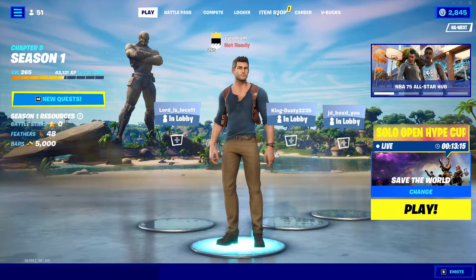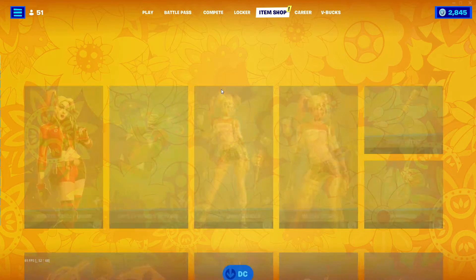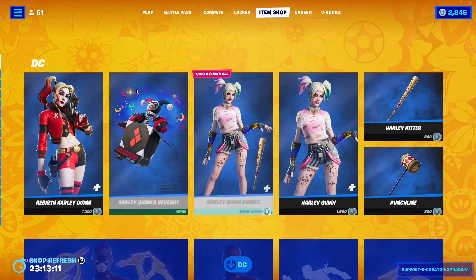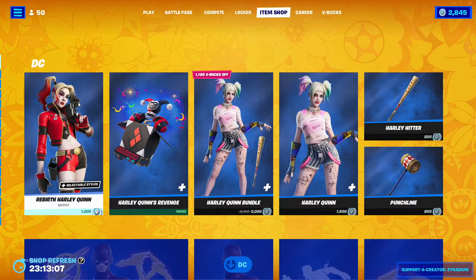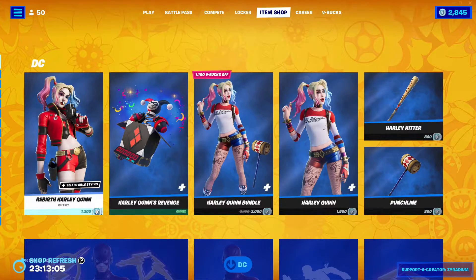Hello everyone, we're gonna go ahead and go to today's item shop. It is the 19th of February, so let's see if we get any new skins. Looks like we did — well, it's not new, but it's some skins that we haven't seen in a while.